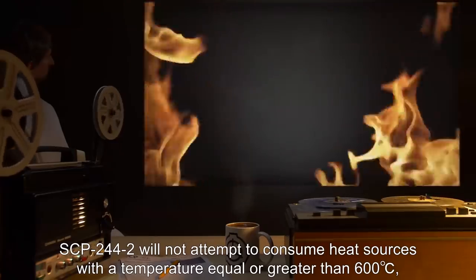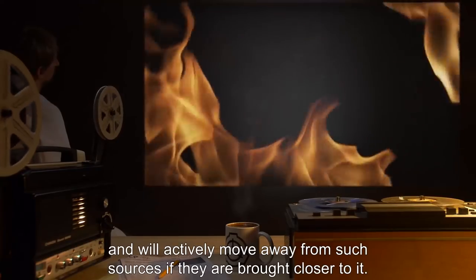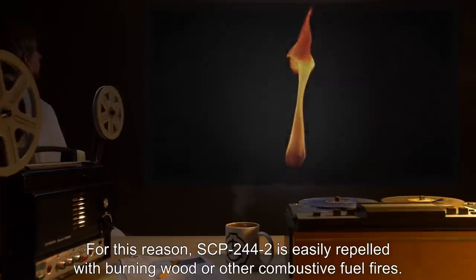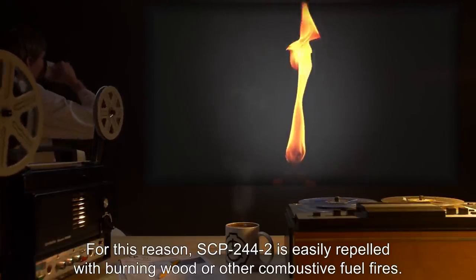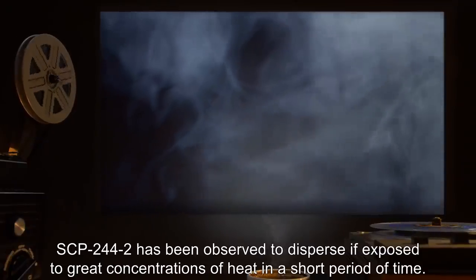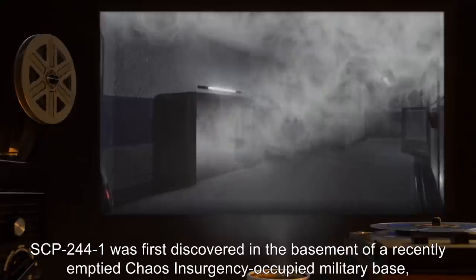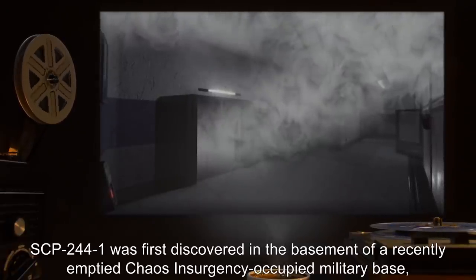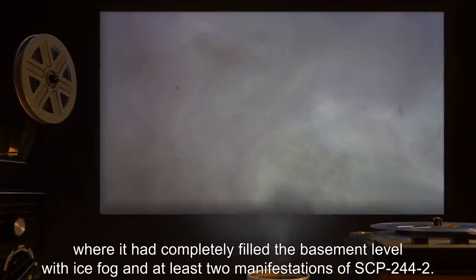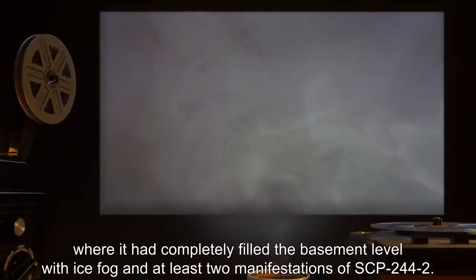SCP-244-2 will not attempt to consume heat sources with a temperature equal or greater than 600 degrees Celsius, and will actively move away from such sources if they are brought closer to it. For this reason, SCP-244-2 is easily repelled with burning wood or other combustive fuel fires. SCP-244-2 has been observed to disperse if exposed to great concentrations of heat in a short period of time. SCP-244-1 was first discovered in the basement of a recently emptied Chaos Insurgency-occupied military base, where it had completely filled the basement level with ice fog, and at least two manifestations of SCP-244-2.